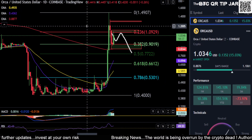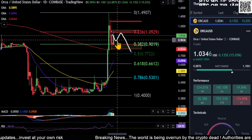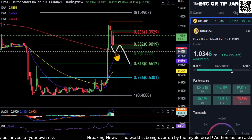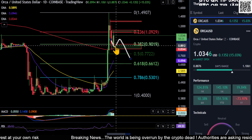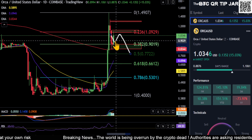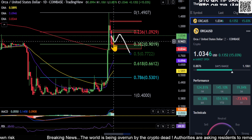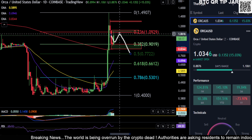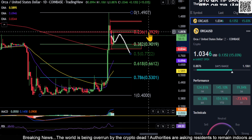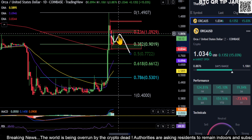A quick update for ORCA for everyone wondering where this thing is headed. We had a scenario drawn this morning which did not play out — we actually did bounce and hold the 38.2% here, so we're moving this squiggly line up. It looks like this is what's in play: we came in and held support at 90 at the 38.2%, and we're getting rejected up here at the 23.6% at about $1.09.